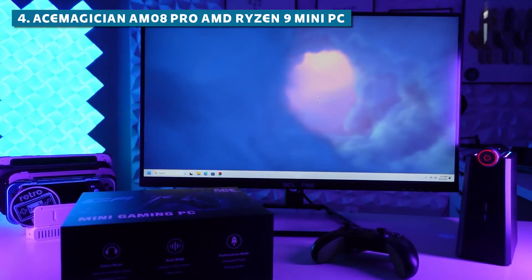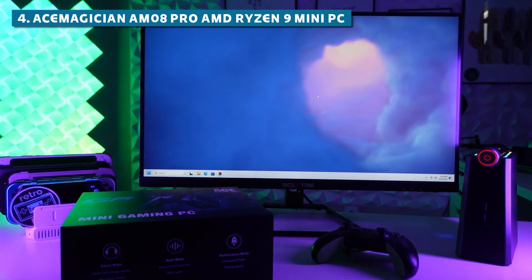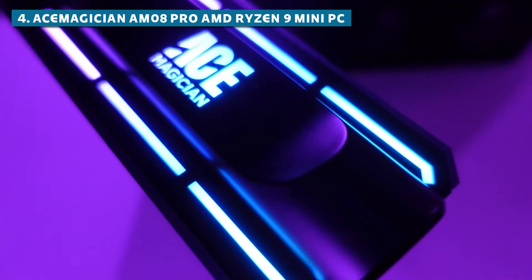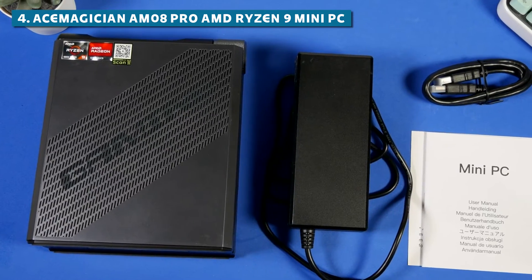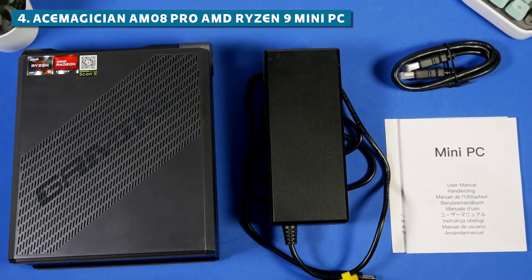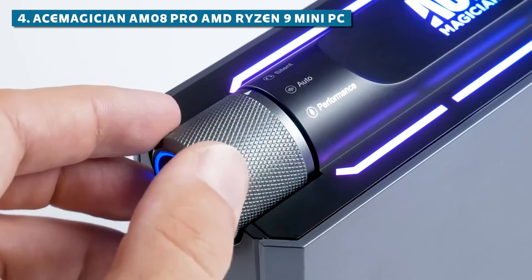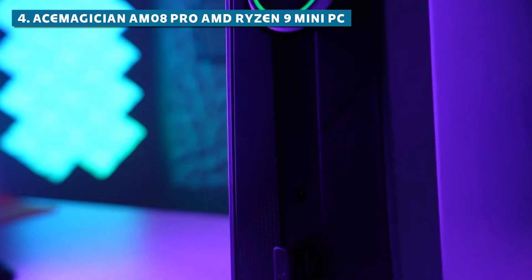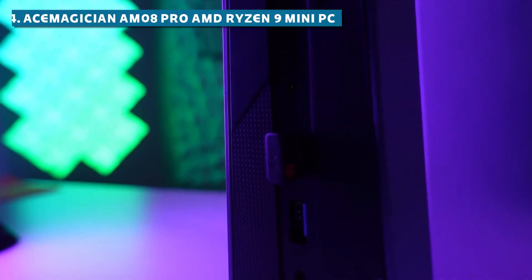You can easily connect multiple displays, peripherals, and accessories without any issues. While its design might not suit everyone's taste, the Ace Magician AM08 Pro's practicality with its accessible ports and top-notch performance make it a solid choice for any setup, whether you're a gamer, a content creator, or just someone who appreciates raw power in a compact package.